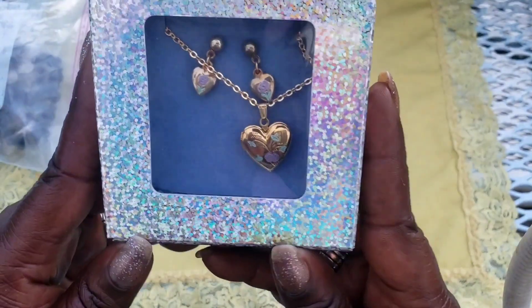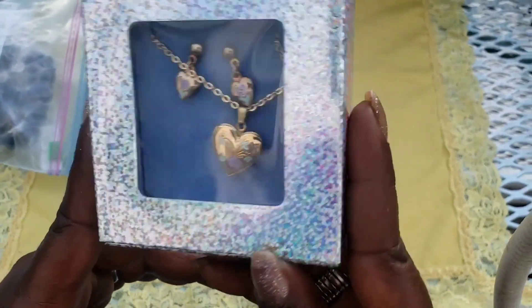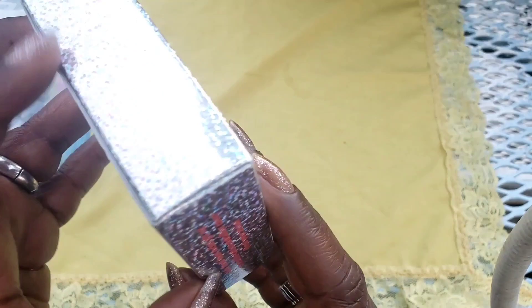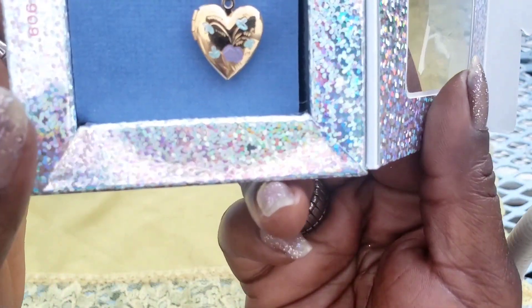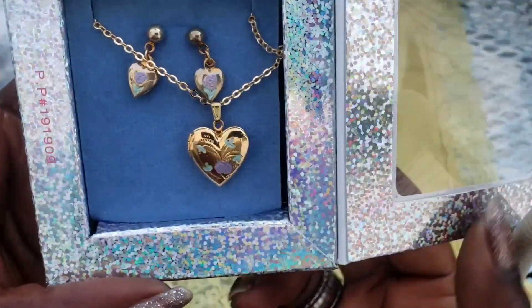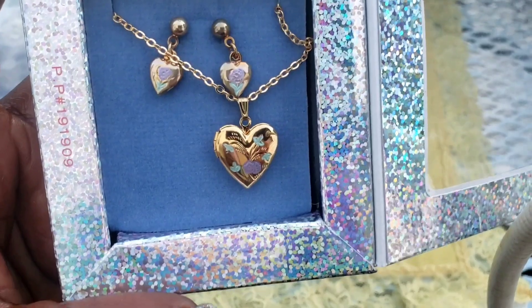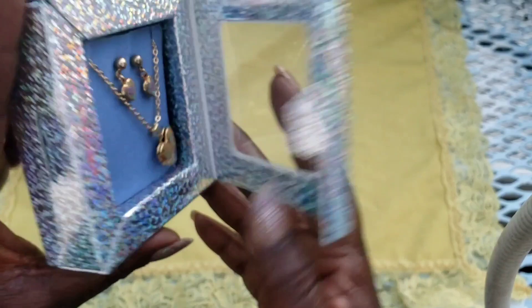First out of the bag we have this lovely earring and necklace set. It's got a little purple lavender and gold tone with a little green in there — a really pretty set.